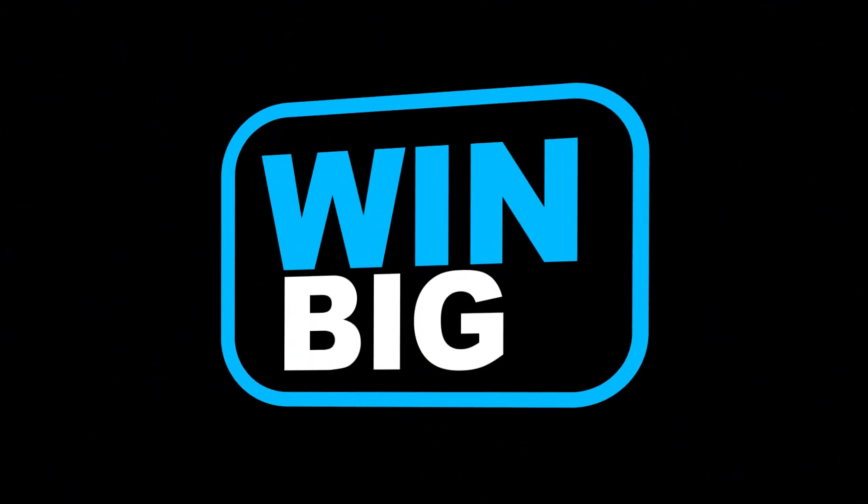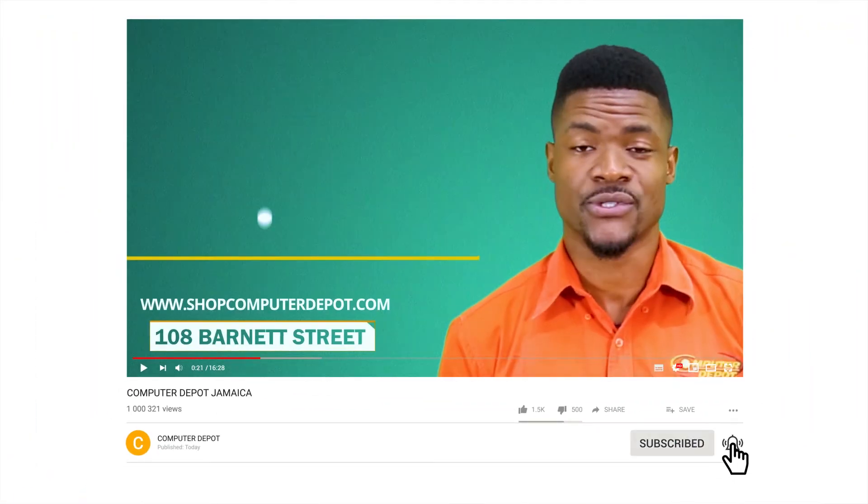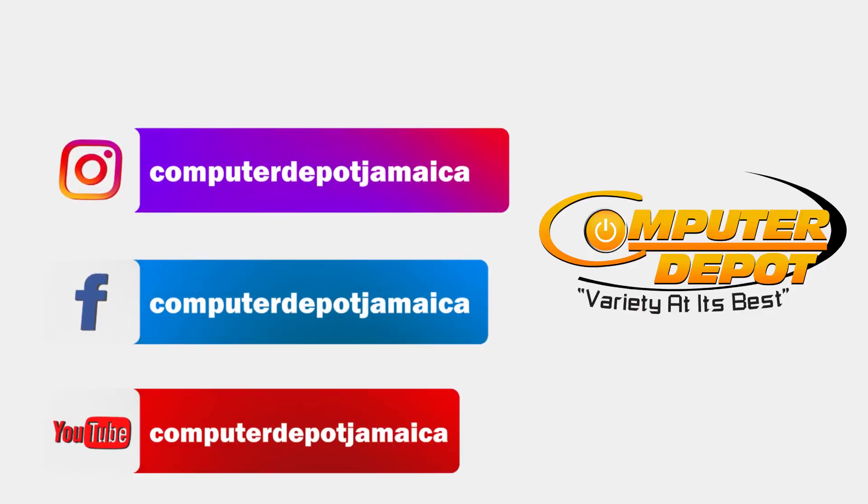Join us next time for your chance to win big. Remember to like this video, share it with your friends, and subscribe to our channel for more amazing prizes. Visit our website at shopcomputerdepot.com and check out our socials at Computer Depot Jamaica. See you soon!